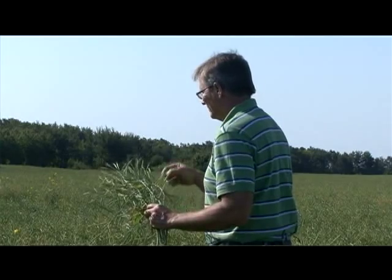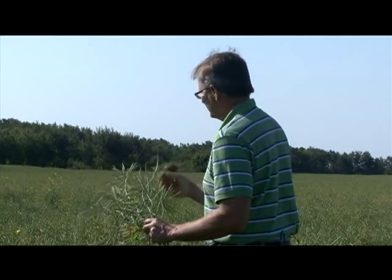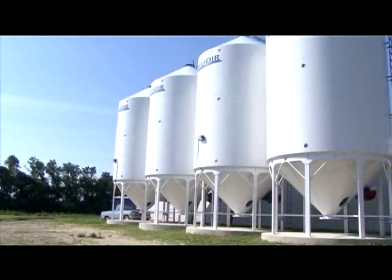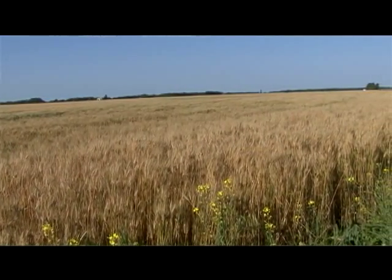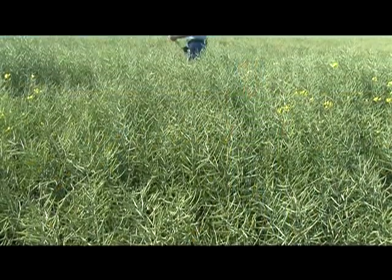Now I don't have any planned summer fallow generally. I can clean up fields by growing different crops. We try to take a very integrated approach to how we manage the resources on our farm. It starts with the fertilizer program, the weed control program, the crop diversity that we grow. We're trying to ensure that what we're doing is complementary in one year and complementary to future years of operation.